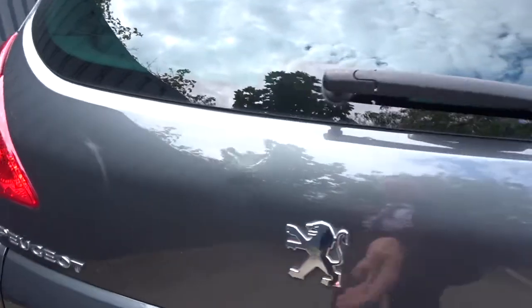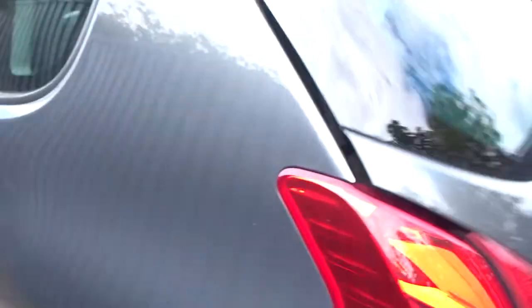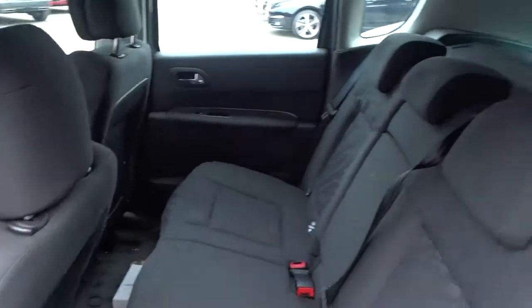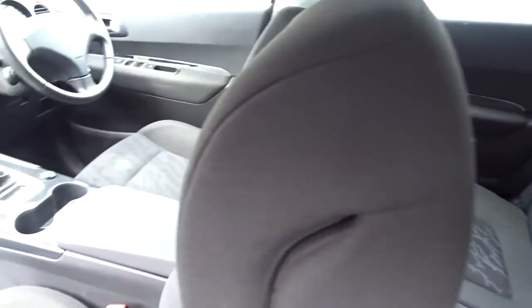It's got a good size boot area which comes complete with 60-40 split rear folding seats. There's also plenty of space in the rear of the car for three passengers to sit quite comfortably.